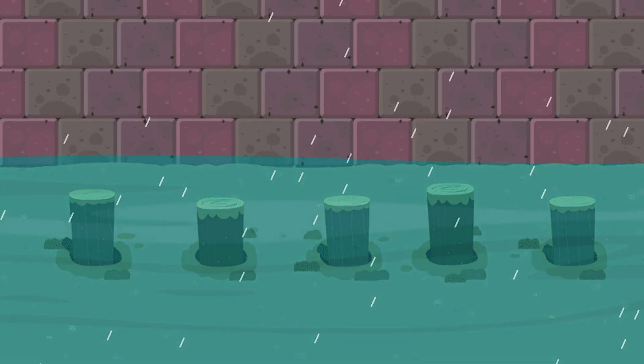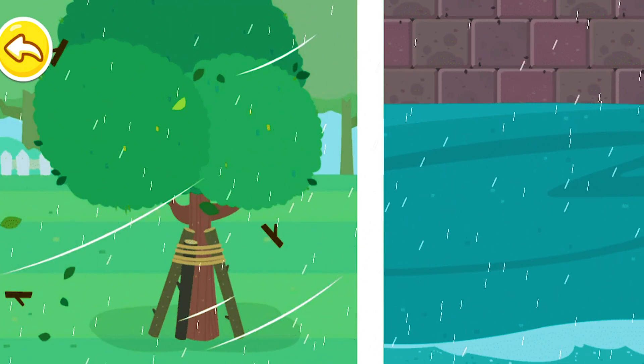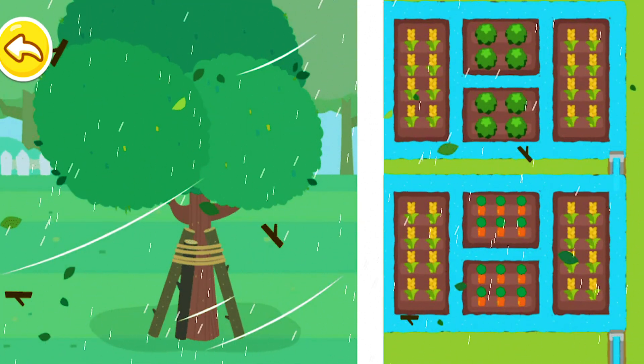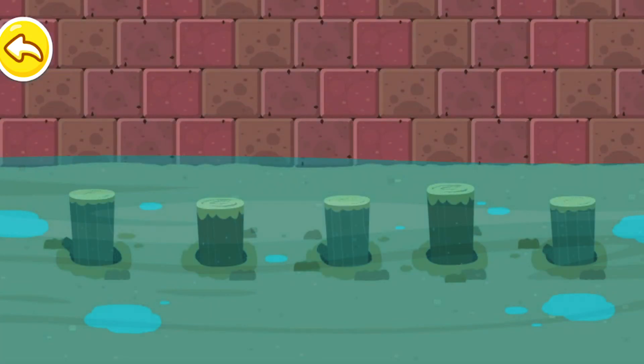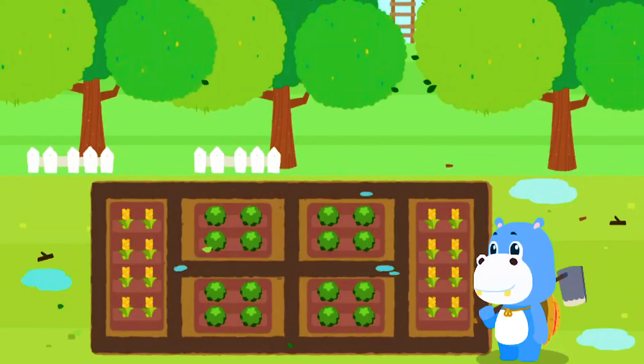The hurricane has landed — prepare to defend against it. The wood supports the fruit tree well. Great! The ditches in the field drain well. The hurricane is gone, and my orchard and fields are safe now.